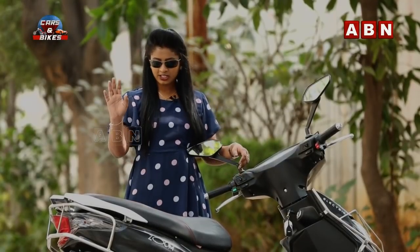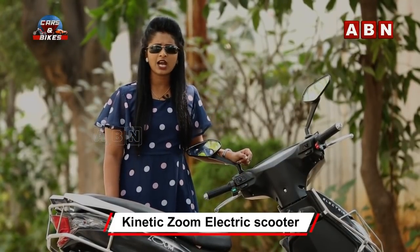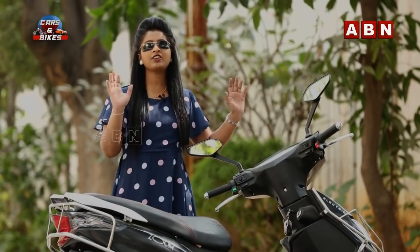Today, I am going to introduce my bike — this is Kinetic Green. With petrol rates and diesel rates rising, many people are going to use smart vehicles and electrical vehicles.